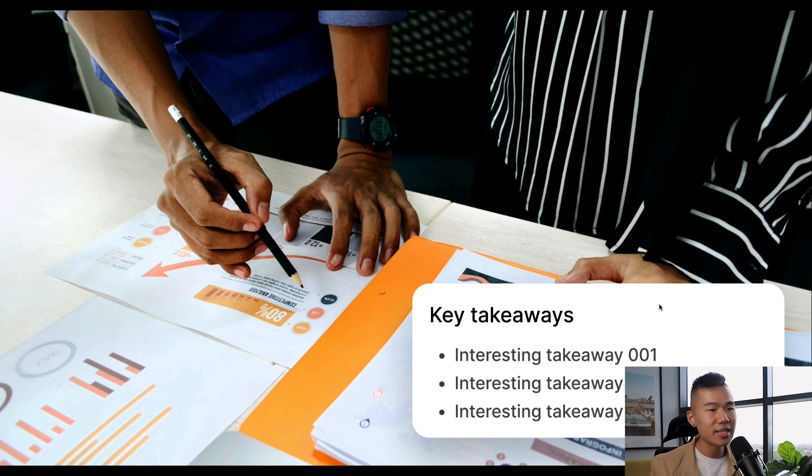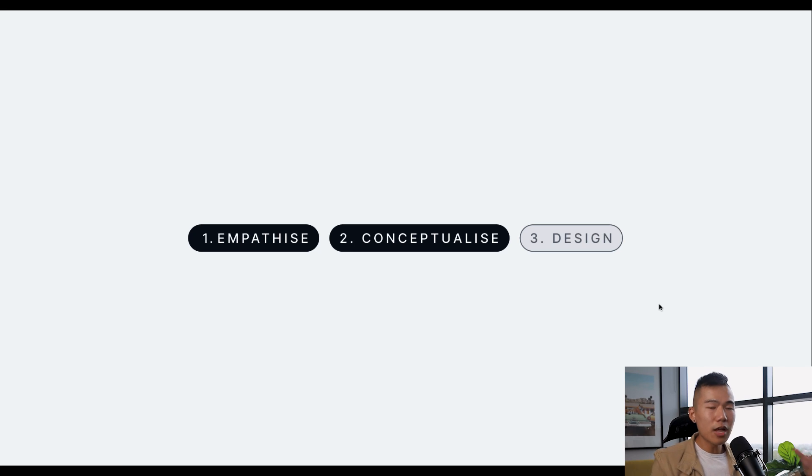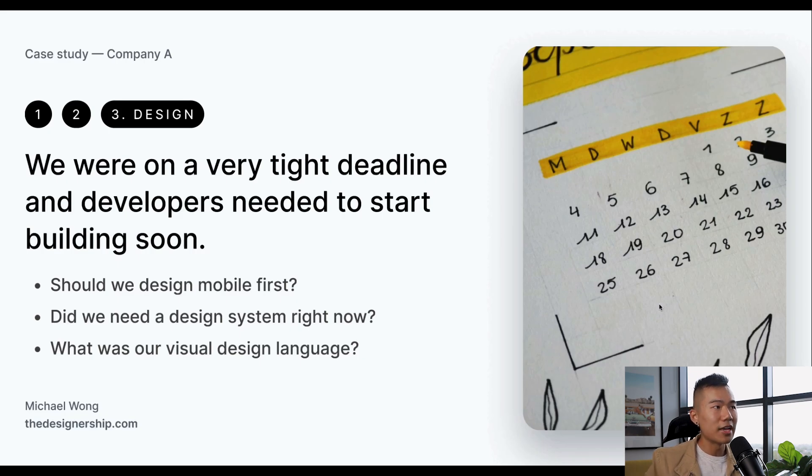Overall, because there was so much data, we gathered key takeaways that helped us redefine the way that Australians would buy and sell motor vehicles. Now that we had done all our research, synthesized it, formed a strategy, and got stakeholder buy-in, we moved into the design phase. We realized we were on a very tight deadline and developers needed to start building very soon. One key question was: should we design mobile first? Our research showed that most people would be taking photos of their vehicles on mobile, which was an opportunity to seamlessly transition them into our experience from their phone.